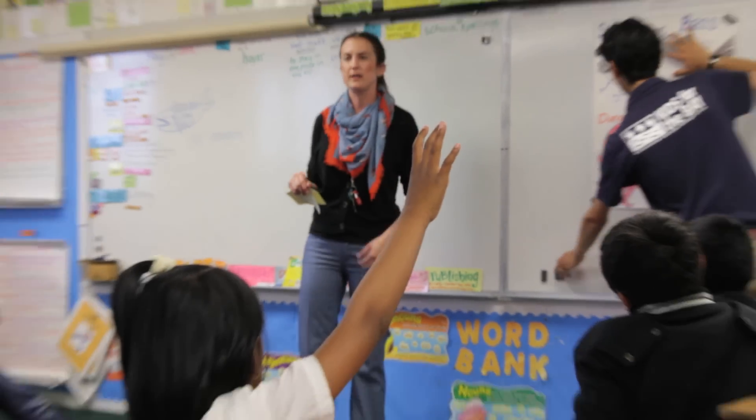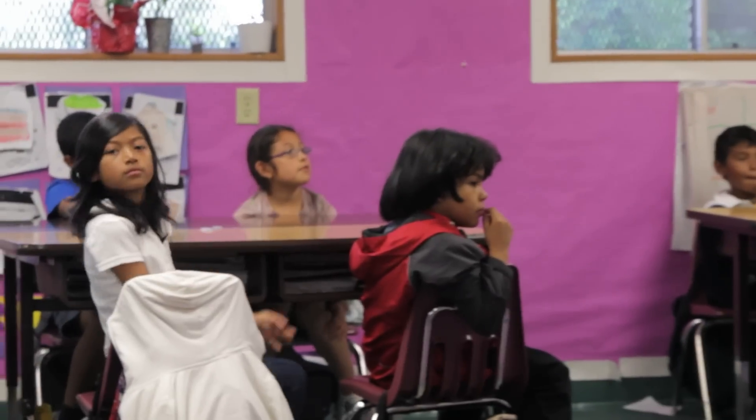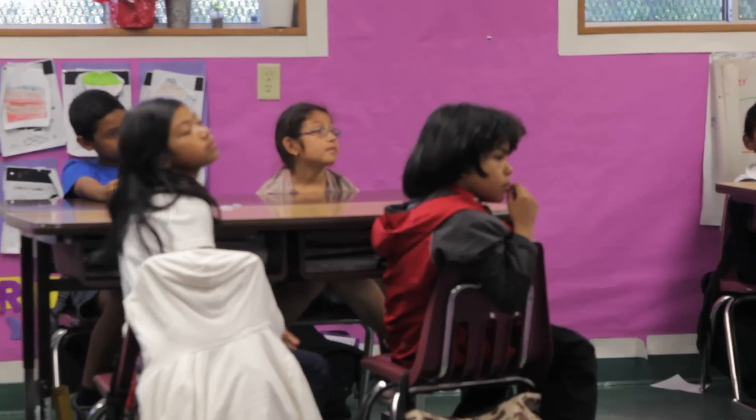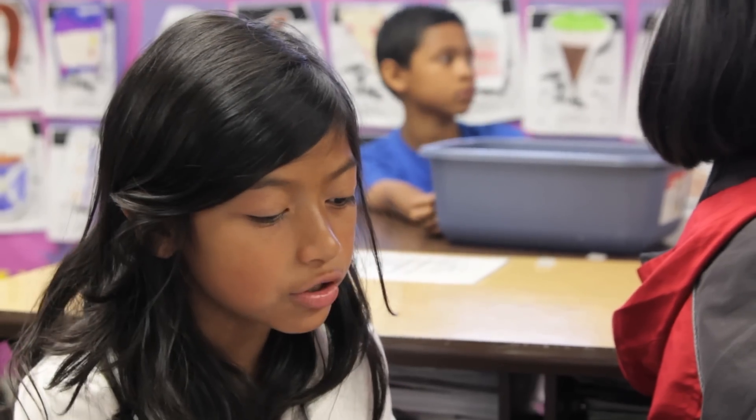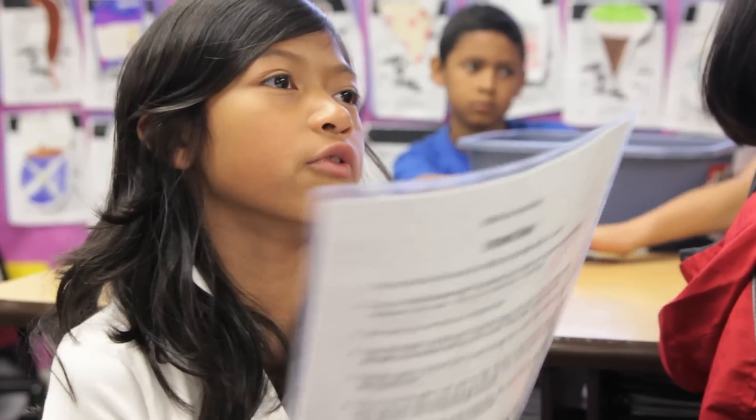Kids for the Bay is the best hands-on science program that we do all year. What might some careful scientists be doing? Maybe they're going to check if it's a female or a male. Here it says crabs use cutting mouth parts called mandibles to break up their food. So it gave us the answer that crabs don't have teeth.